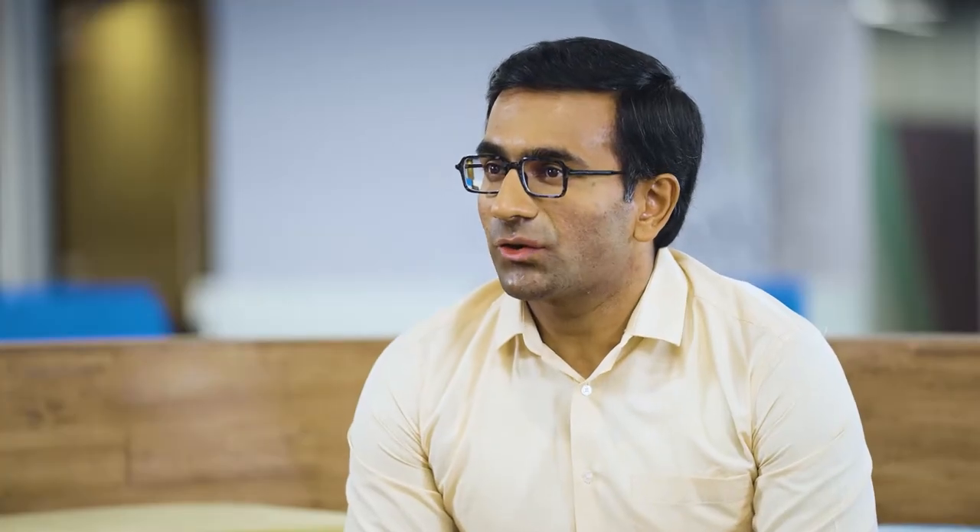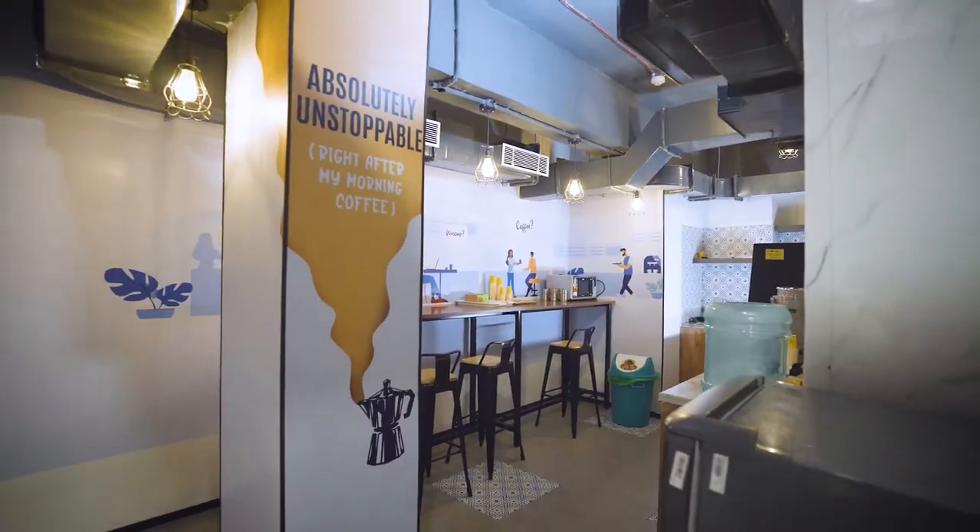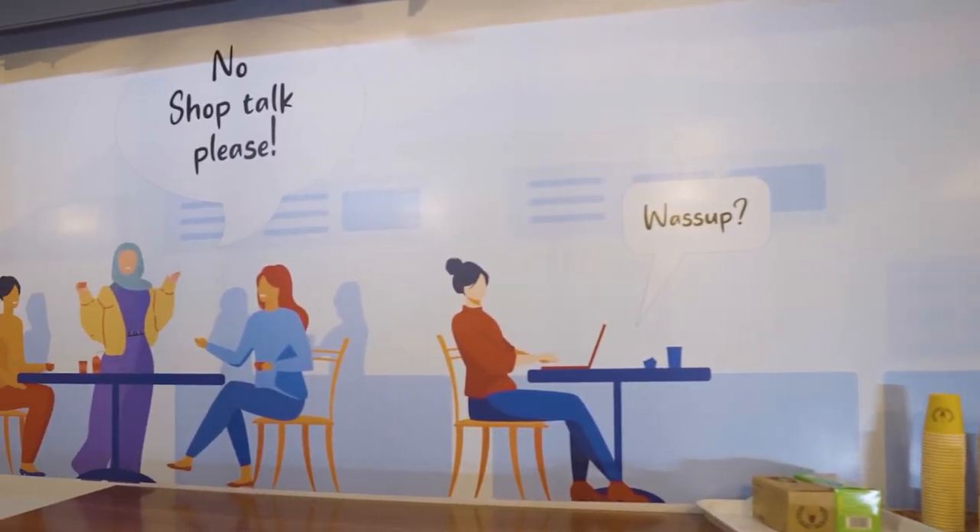The idea was for our brand personality to come out very strongly with this new office space. We want this space to resonate with go-getters who are passionate about their work and take ownership of the outcome. But at the same time, we also wanted to add a few elements of humor and fun to the workplace, which is why there are several corners which lighten the mood.